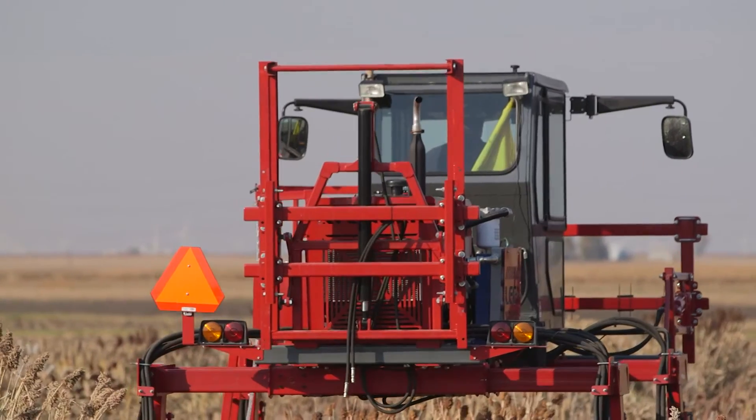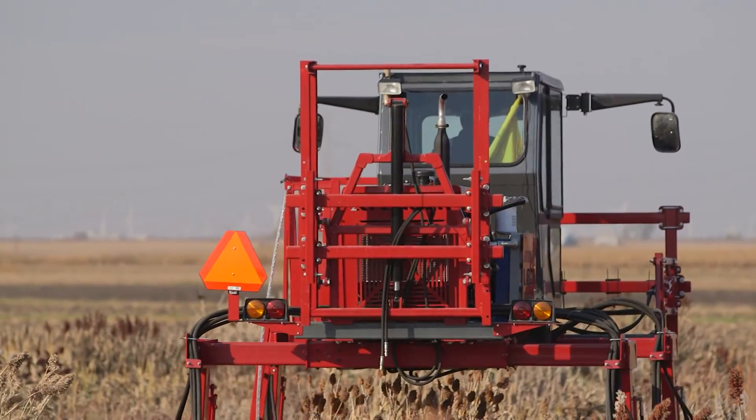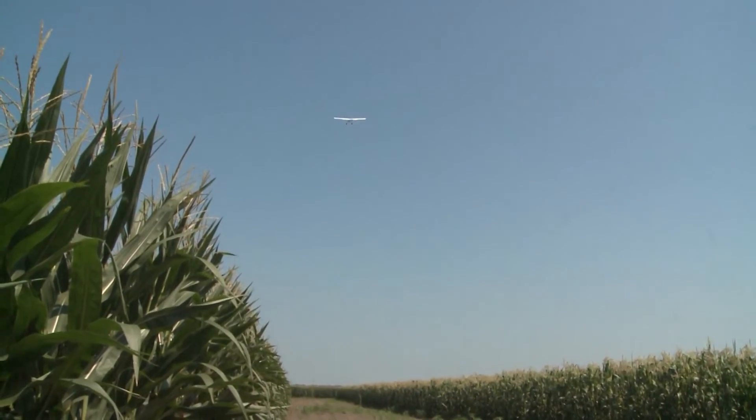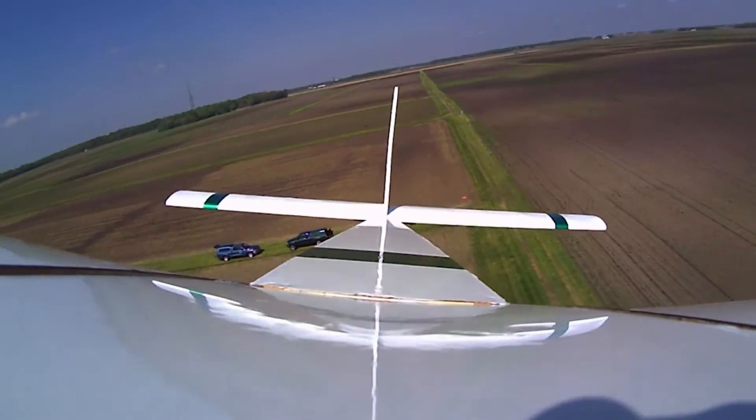Phenomics is really being driven in part by the development of new platforms — for example, ground-based rigs, perhaps tractors with booms with sensors mounted, or UAV drone platforms that allow you to fly cameras or remote sensing instrumentation over the field. These new sensor technologies are being driven by miniaturization, producing sensors small enough to be flown on UAV platforms.